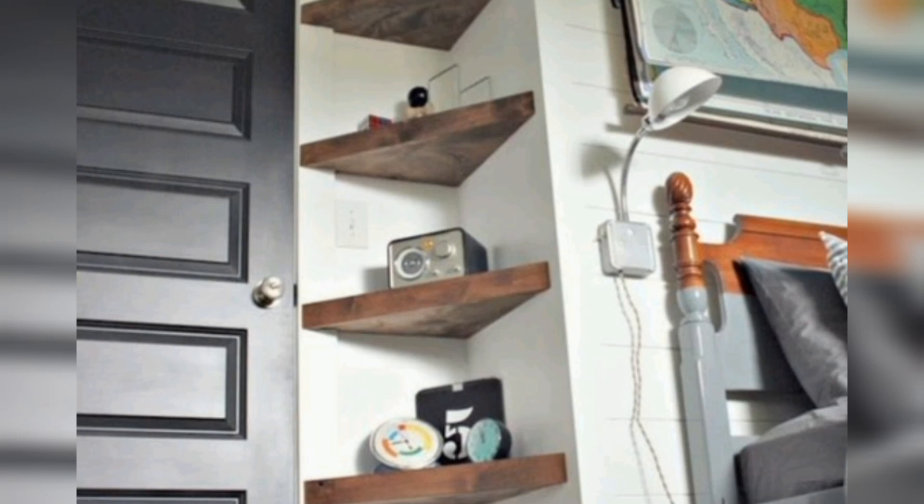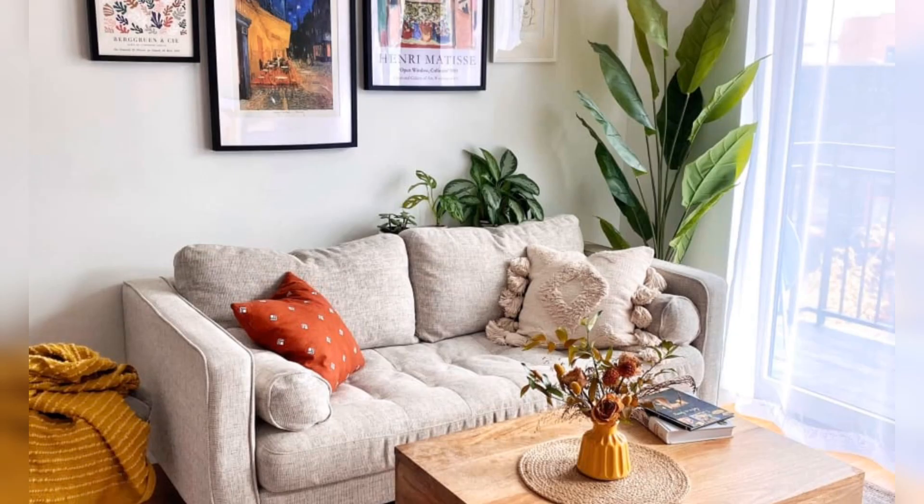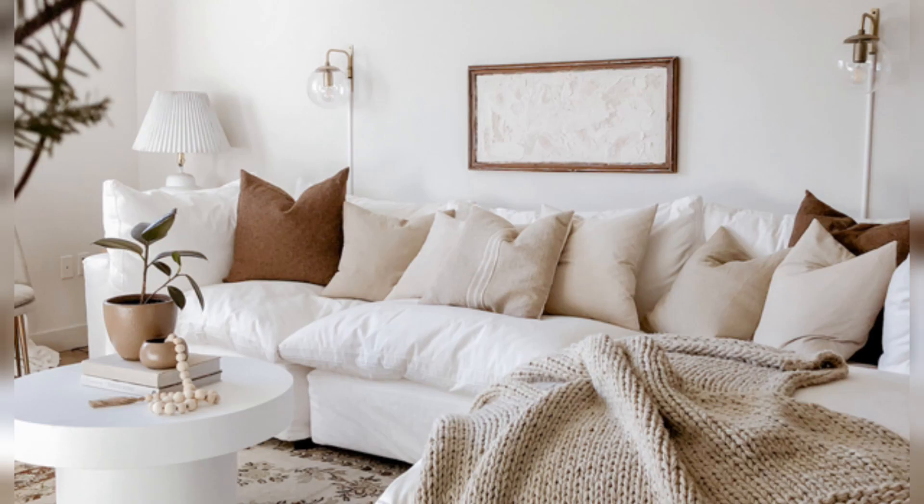Consider the layout of your apartment and how you want to use each space. Make a floor plan and identify the different areas such as the living room, bedroom, kitchen, and dining area. This will help you to determine furniture placement and flow within your apartment.